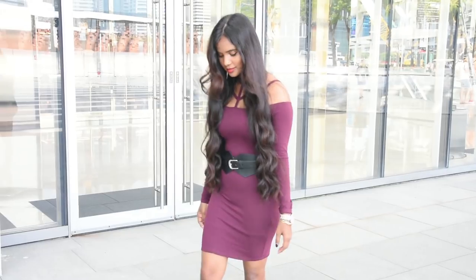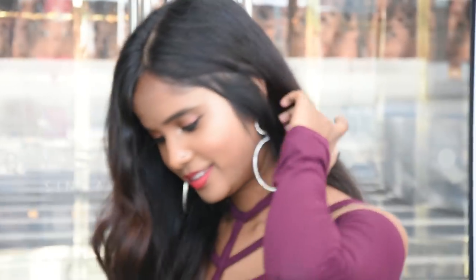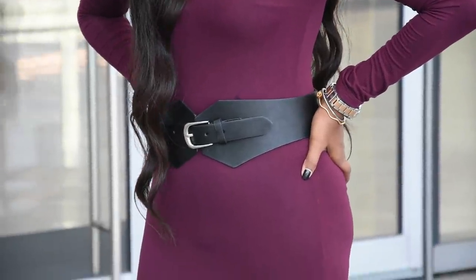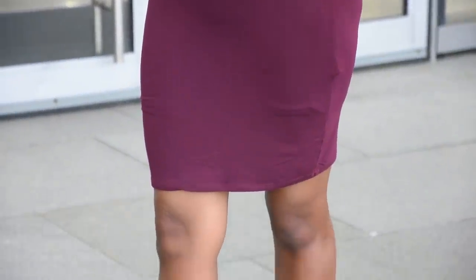On Wednesday I'm wearing this wine-colored dress. My entire look is from Forever 21. I love the detailing it has around the neckline and how it fits me — it's a knee-length bodycon dress. I have paired a black belt with it to give the look more of a fall vibe.